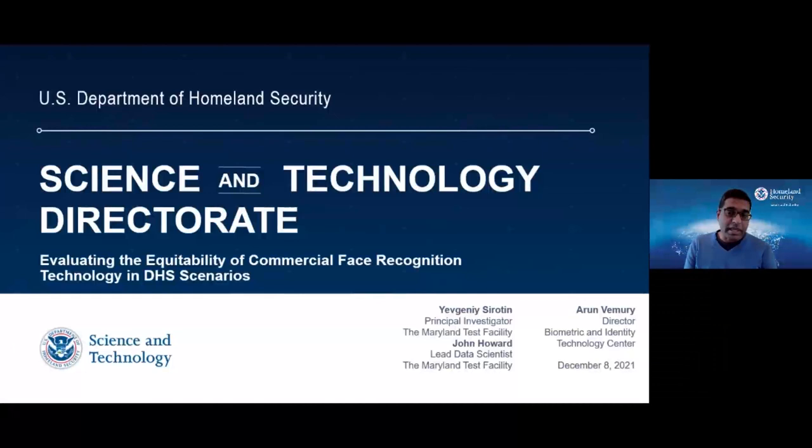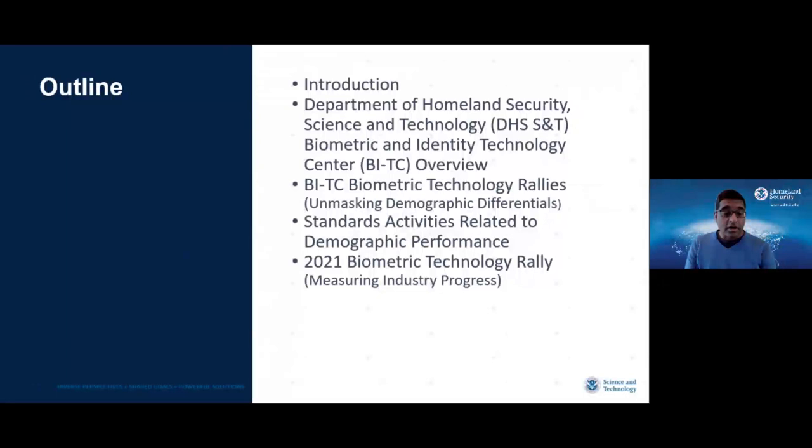We're also joined by two of my colleagues, Dr. Evgeny Sodorodan and Dr. John Howard, who will be briefing you today on some of our work. We'll provide a quick overview of the things we're going to cover: an introduction to the Biometric and Identity Technology Center, the biometric technology rallies and how that data collection leads to research, test and evaluation activities, and the work we're doing on standards to help inform broad international engagement on measuring the effectiveness of these technologies, including fairness and equitability.